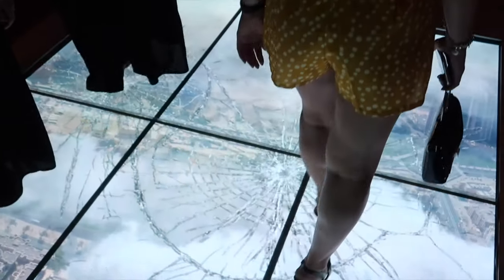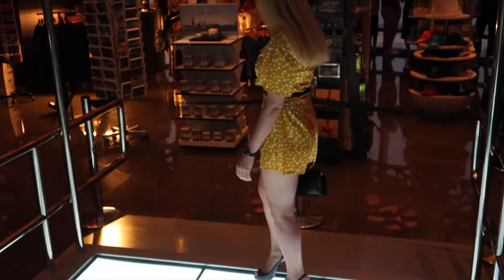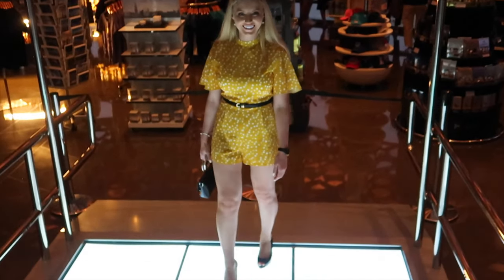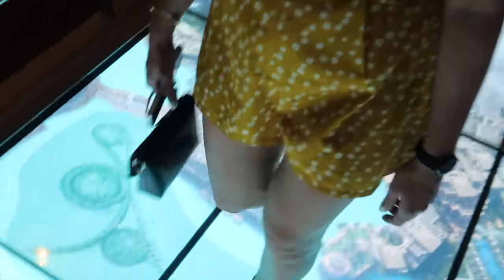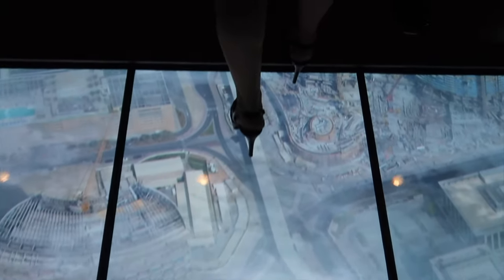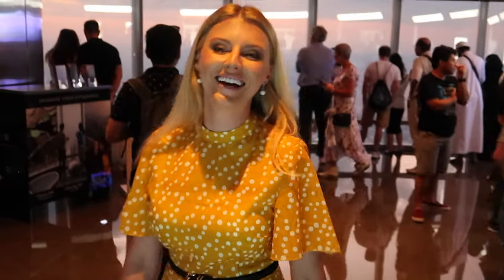This is the scary skywalk and the glass is cracking under you. It is so scary. How do you feel? Excited. Scary, isn't it?